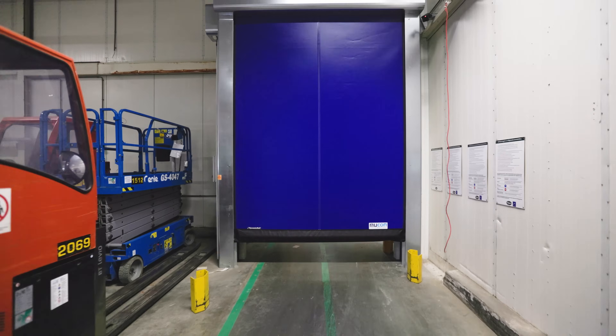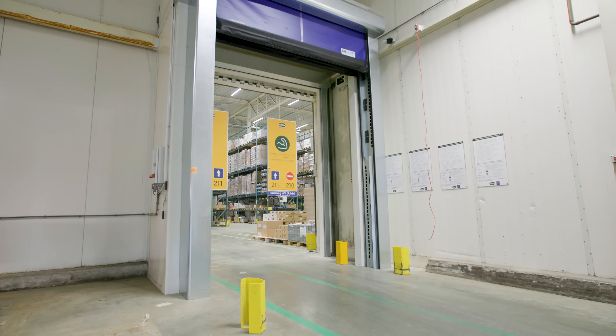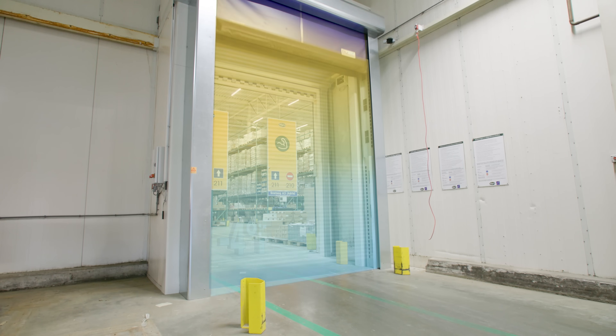Fortunately, we've found the perfect solution for this issue. We were presented a door featuring a built-in air curtain. The air curtain separates the minus 4 degrees Fahrenheit in the freezer from the plus 50 degrees Fahrenheit in the loading area.